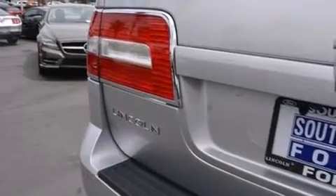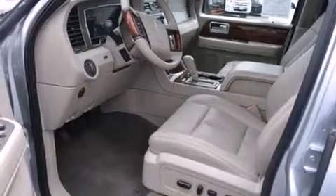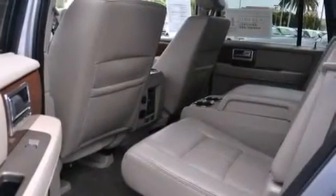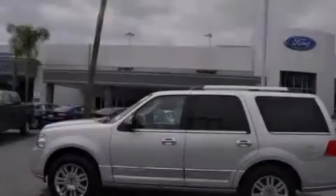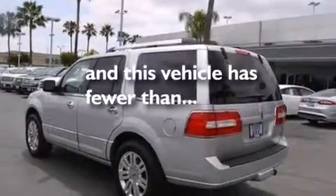The following features are also included: adjustable driver pedals, memory settings for the seat's positions so you can recall your favorite alignments with the push of one button, cruise control, leather seats, side impact airbags, rear seat childproof door locks, air conditioning, steering wheel mounted controls, an auto-dimming rearview mirror, and this vehicle has less than 43,000 miles.